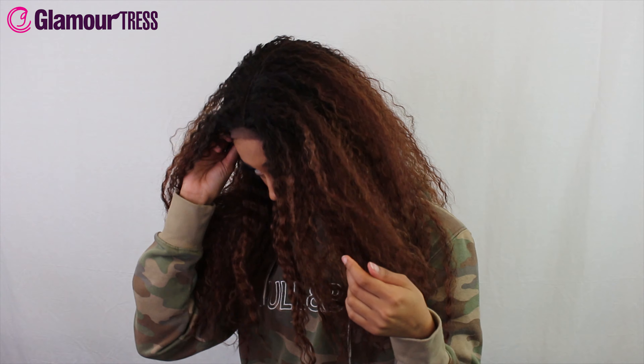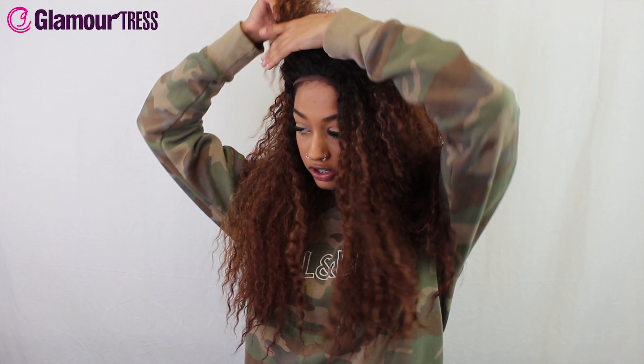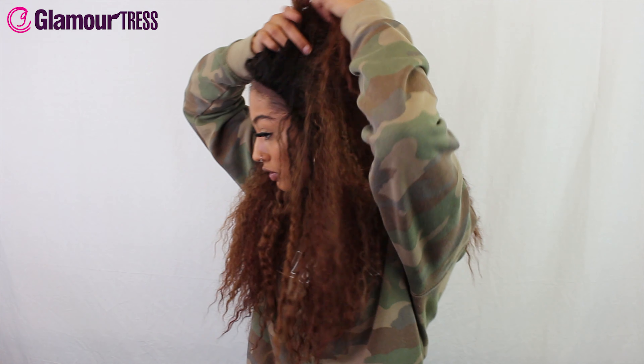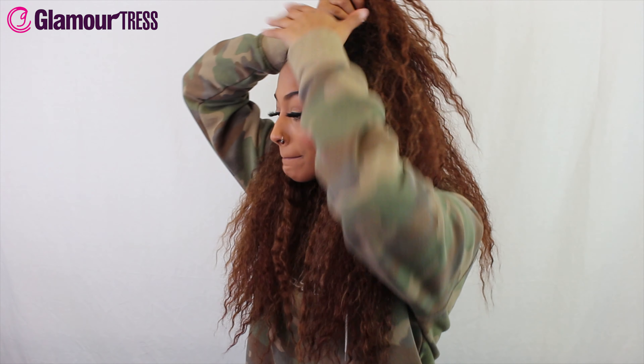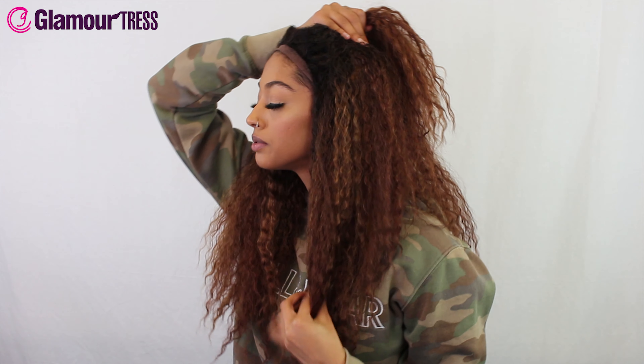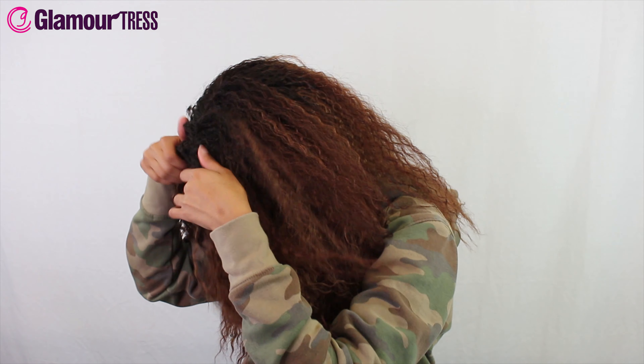Like I said, this is in the color Choco Blonde, which I've never actually heard of before. But if I was to call something Choco Blonde, it'd be this — it's got like a mix of brownish, reddish color in it with the blonde, so that's kind of nice. Let's see how this looks on.